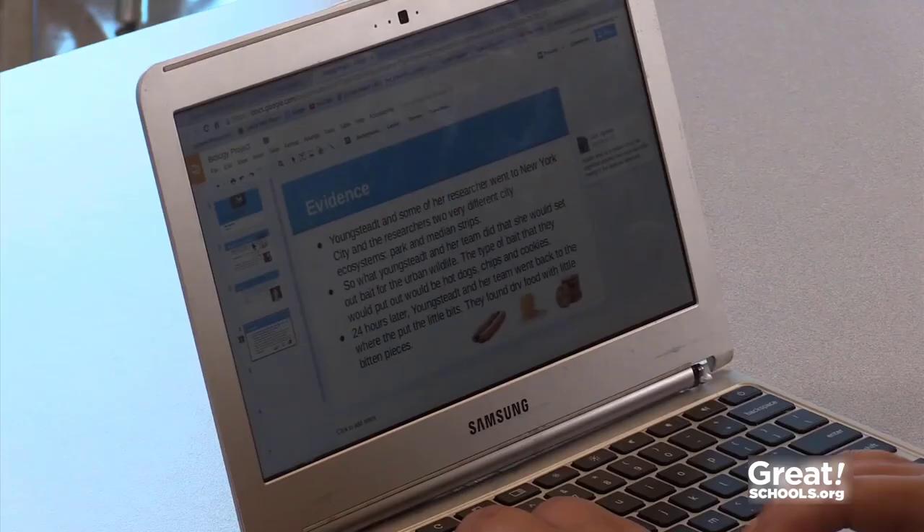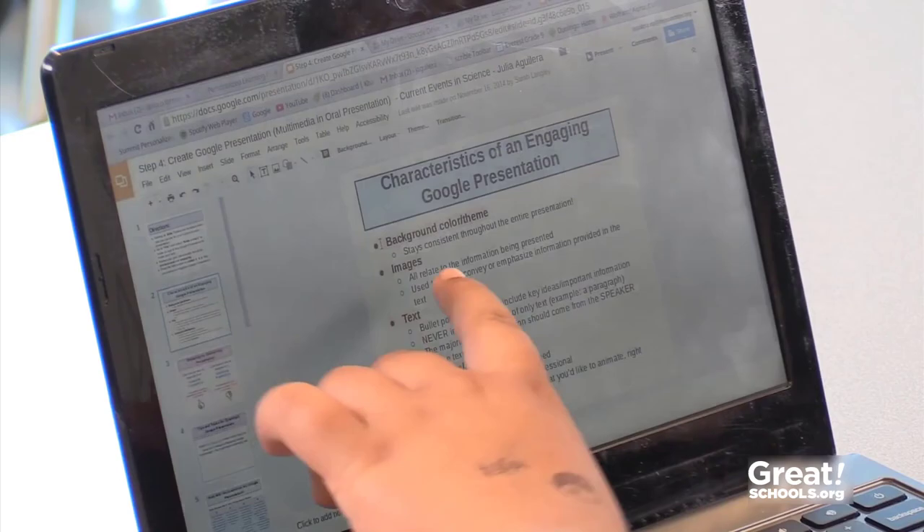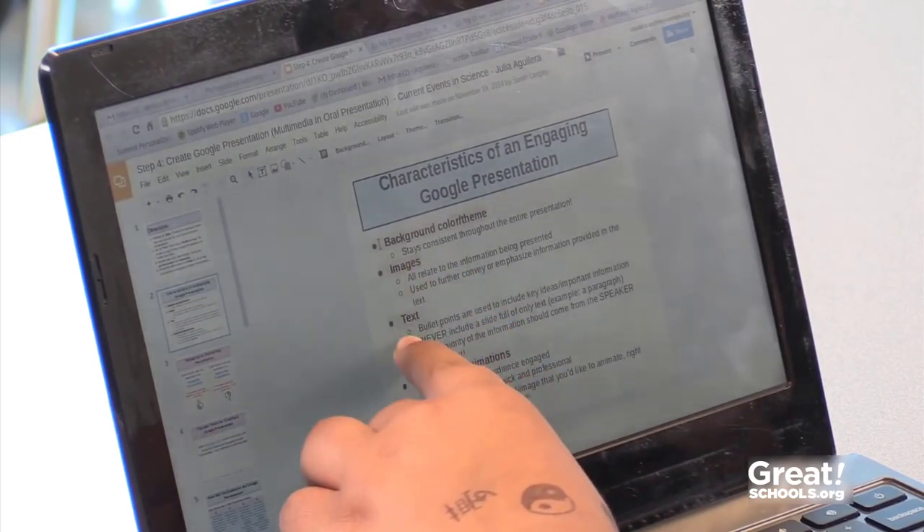Kids need to put a lot of prep work into their presentations. First of all, they need to really know their topic. They'll do research and think about what points are important to cover. A good presentation has a flow that makes sense, with all the information clearly organized. Lots of kids struggle with this part. A little help at first will get them going.